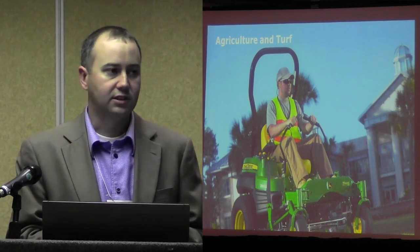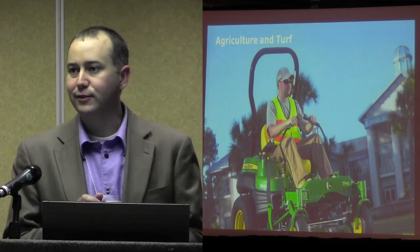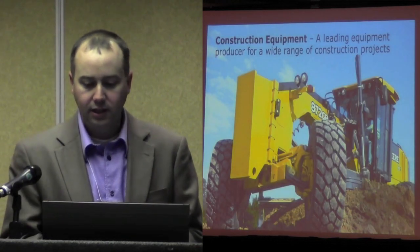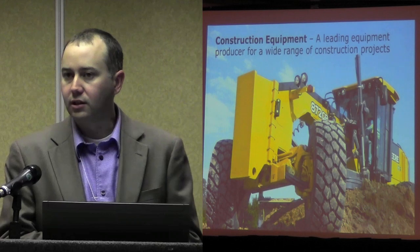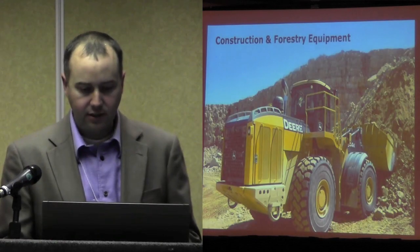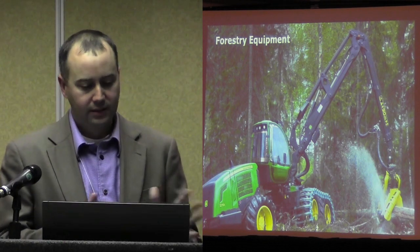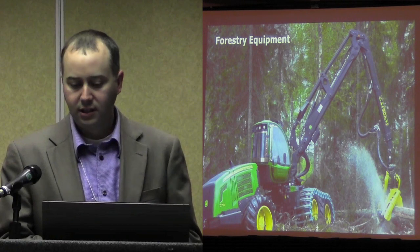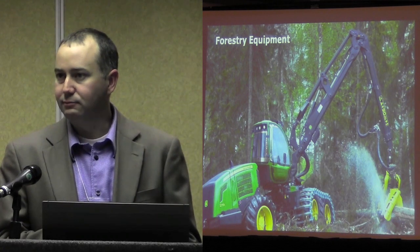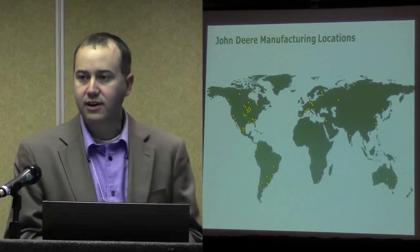We have an extensive lineup that serves in the golf and turf arena. Lawn equipment is probably some of the more popular equipment that we're proud of. We are very proud of our construction lineup as we continue to expand it. And some might not be familiar with our forestry equipment, which is some really fascinating equipment that can go through and really size and strip forestry. If you ever get a chance to see it, you're in awe whenever they work through it. Here are our manufacturing locations.